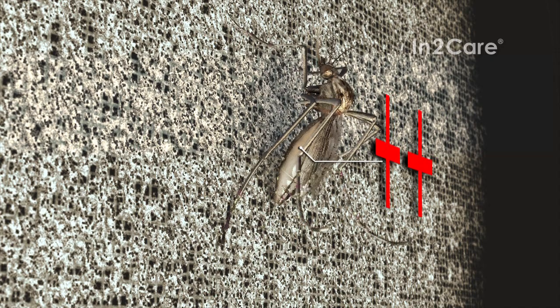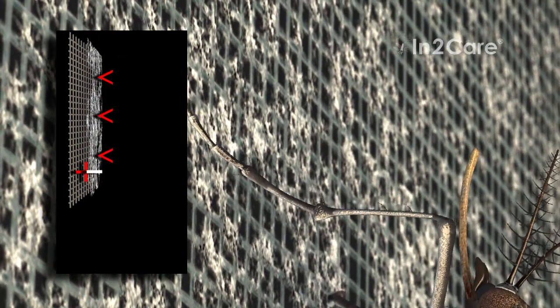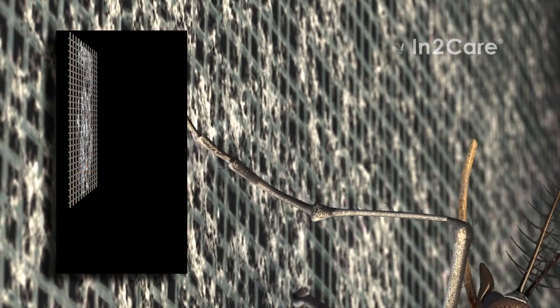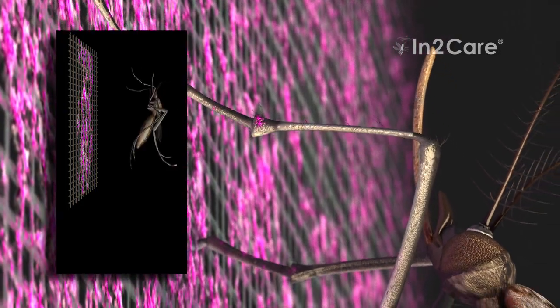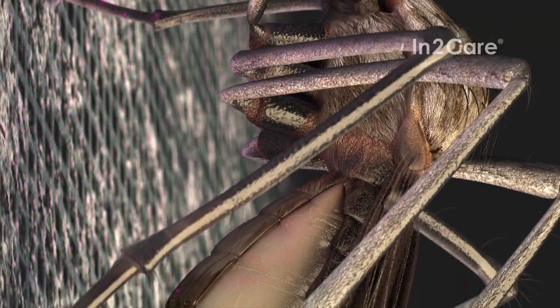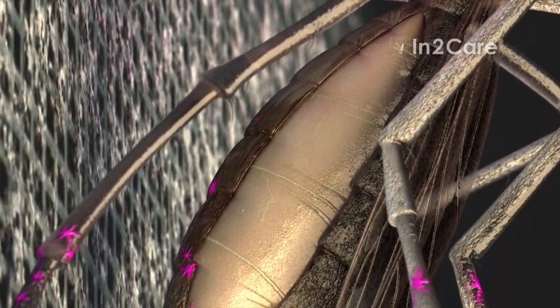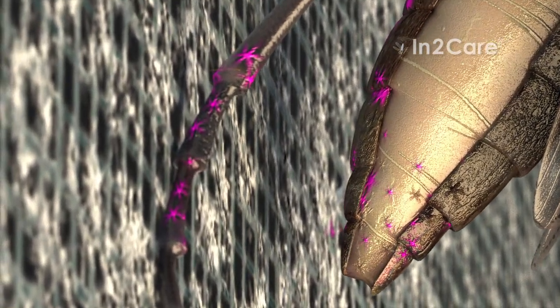When the mosquito lands, her legs and body make contact with the gauze. The gauze has a special coating that uses polarity to bind mosquito-killing powders. The positive charge of the insect makes the particles transfer to her skin. Anywhere the mosquito makes contact with the gauze, the powder particles contaminate her body.